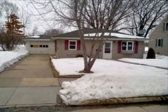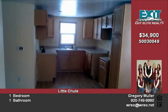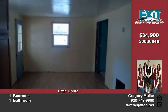One-bedroom, one-bath home featuring a large lot and detached garage. Home does need some finishing work completed. Home has 660 square feet of living space. This is a Fannie Mae HomePath property. This property is approved for HomePath renovation mortgage financing. Purchase this property for as little as 3% down.